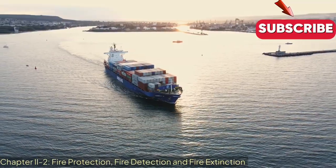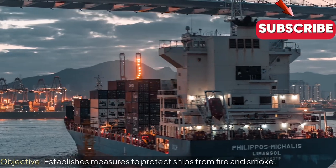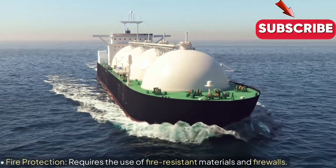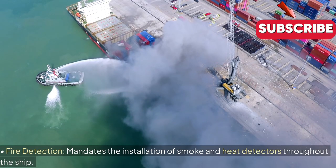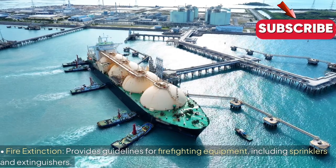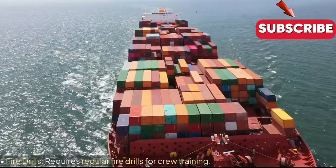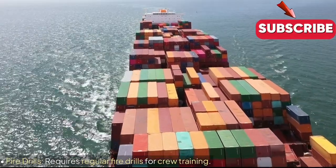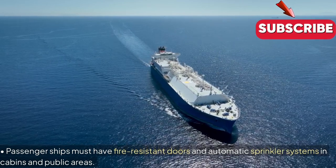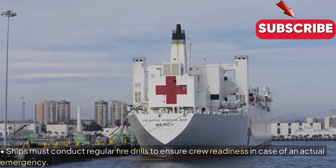Chapter 2-2: Fire Protection, Fire Detection and Fire Extinction. Objective: Establishes measures to protect ships from fire and smoke. Key Regulations — Fire Protection: Requires the use of fire-resistant materials and firewalls. Fire Detection: Mandates the installation of smoke and heat detectors throughout the ship. Fire Extinction: Provides guidelines for firefighting equipment, including sprinklers and extinguishers. Fire Drills: Requires regular fire drills for crew training. Examples and Insights: Passenger ships must have fire-resistant doors and automatic sprinkler systems in cabins and public areas. Ships must conduct regular fire drills to ensure crew readiness in case of an actual emergency.